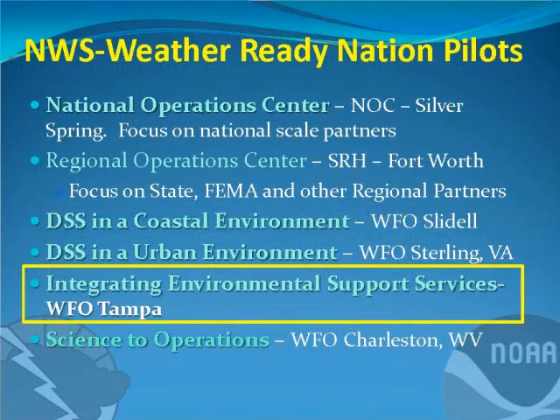Across the country there are six pilot projects. We have our National Operations Center up in Silver Springs focused on decision support services with national partners. There's a regional level office in Fort Worth doing the same with regional partners. Over in Slidell they're looking at decision support services — DSS — in a coastal environment. In Sterling, Virginia, they're looking at decision support services in an urban setting. Here in Tampa it's Integrated Environmental Support Services, and over in Charleston, West Virginia, they're looking at more research operations.